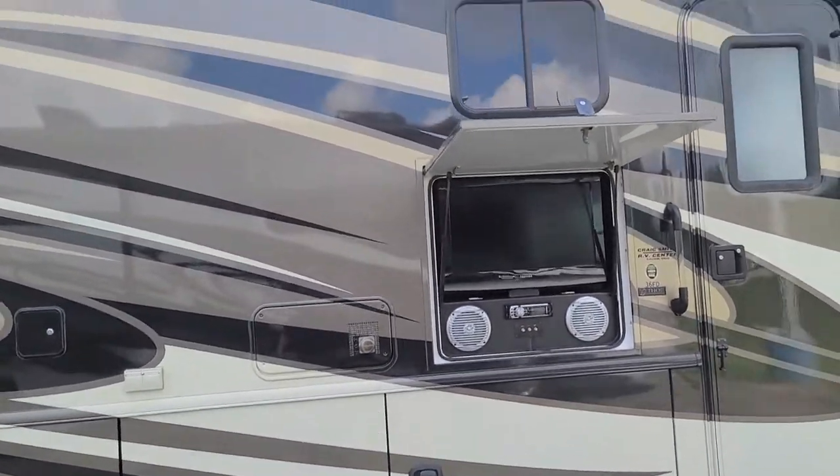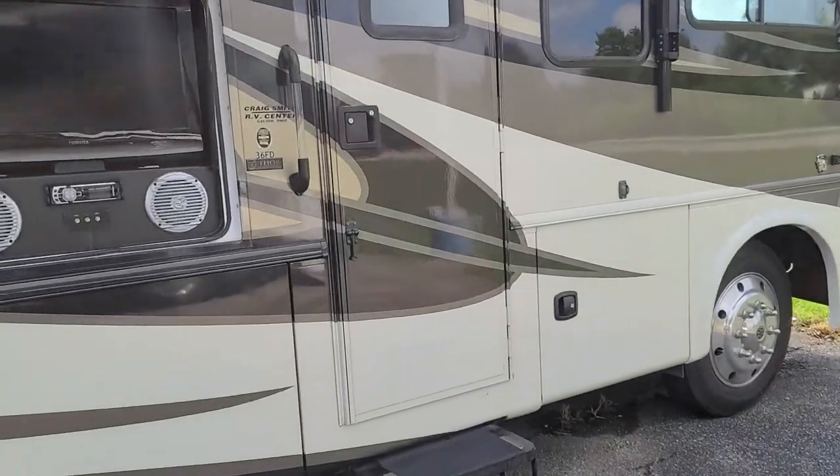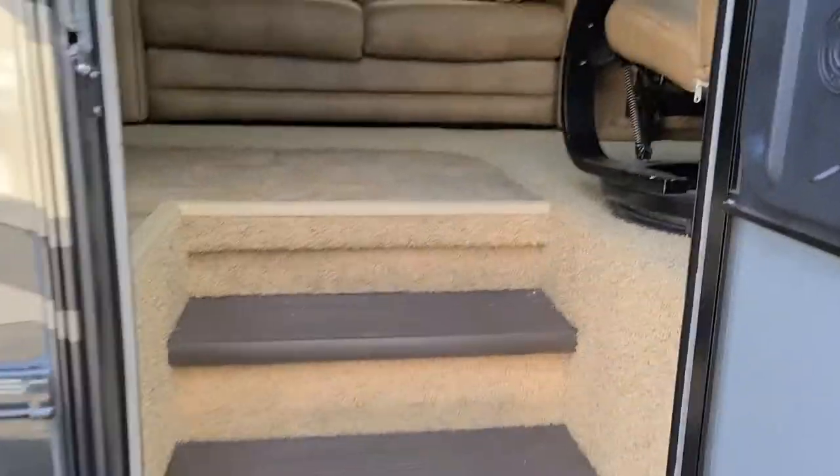We have the full power awning with the LED strips in it, and a nice large entry door. Let's take a look inside.